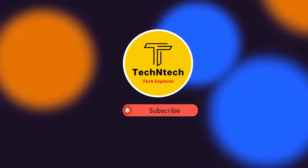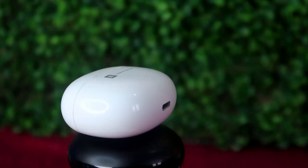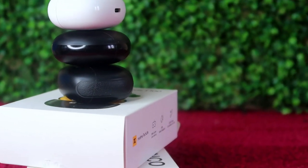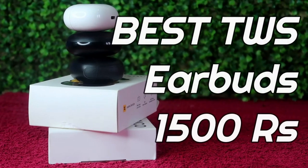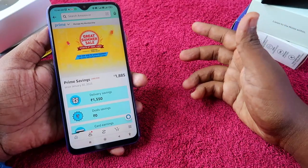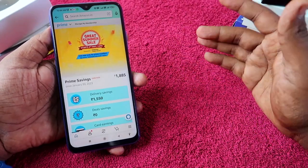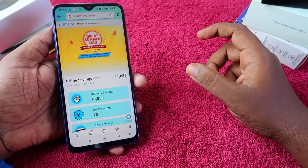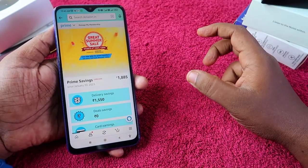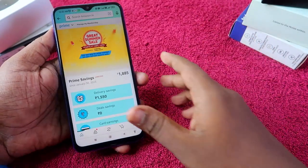Hey guys, welcome back to our channel. If you are new, please subscribe. In this video, I'm going to share the best TWS earbuds to buy during the Amazon and Flipkart summer sale. During this sale there are a lot of price reductions and offers. If you are searching for an earbud in the 1500 rupees price range, this video is for you.